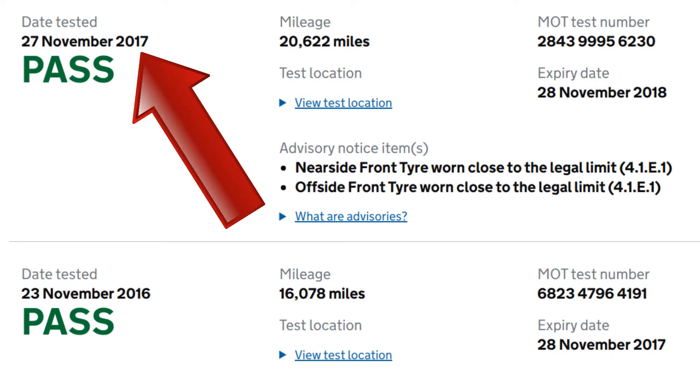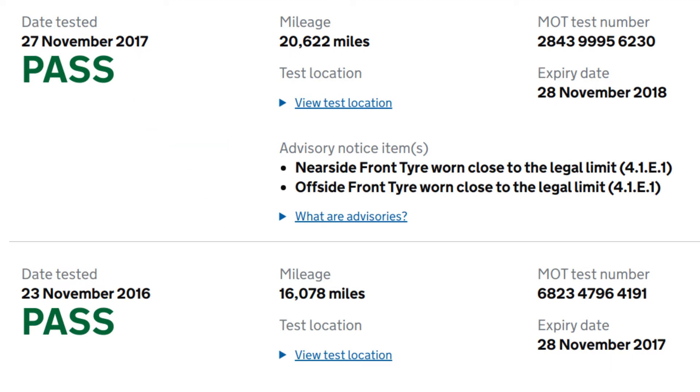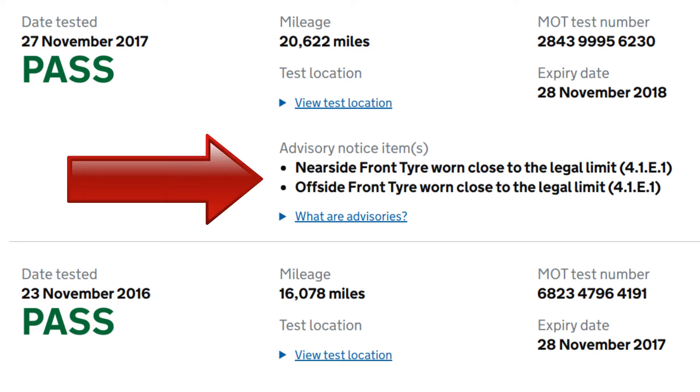Next, November 27th 2017, which was one year later. The car passed but this time there were advisories — the front tyres were close to the legal limit.